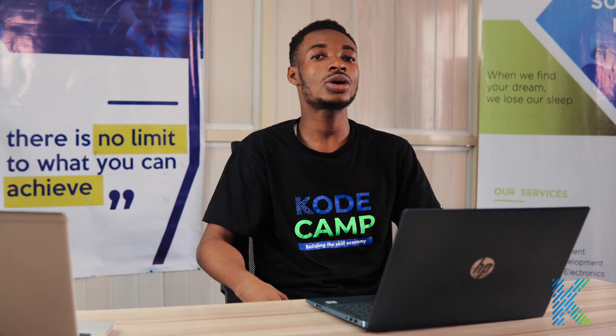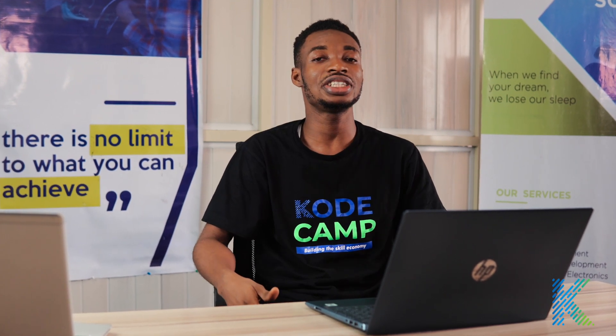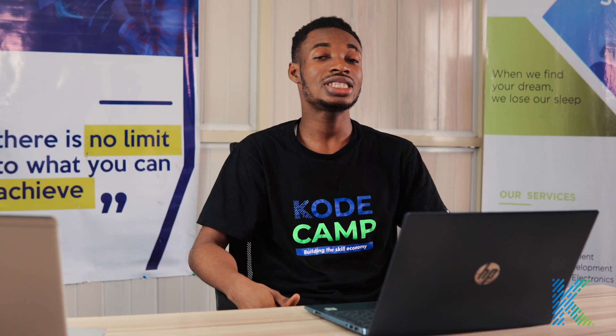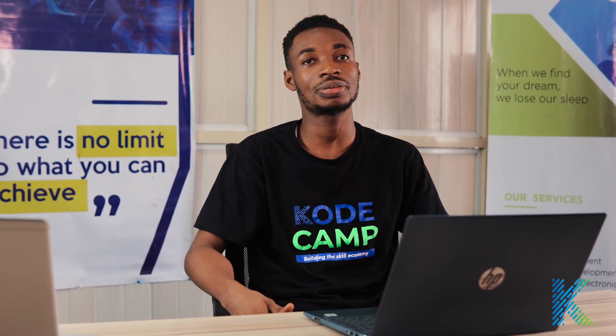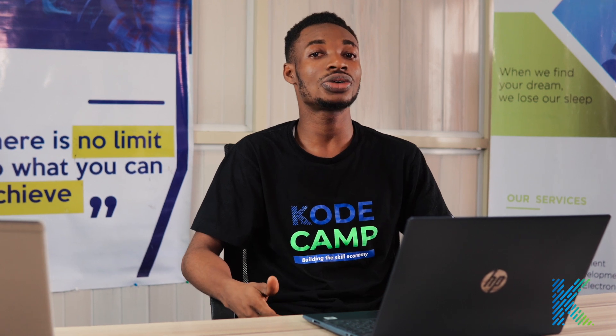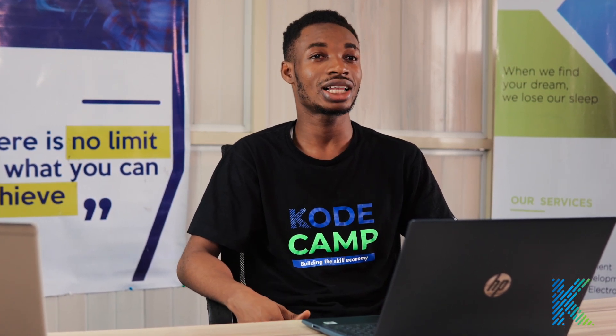Or have you wondered how these webpages are made to fit different devices? Join me on this amazing journey as you will learn about HTML, CSS and JavaScript and how they are used to create webpages. I look forward to seeing you in class.